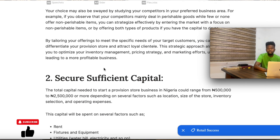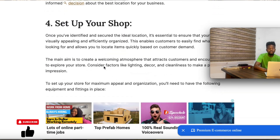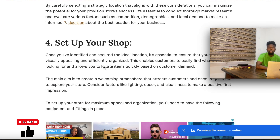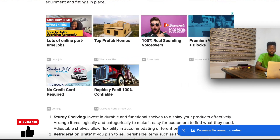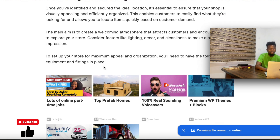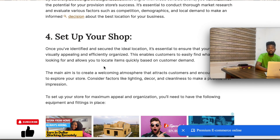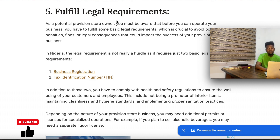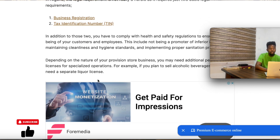Even if you decide not to register the business yourself, you need to have knowledge of how it works. When someone is explaining it to you — whether to go for a business name or a limited company — it will be very easy for you to decide. When you show signs of not knowing what's going on, you're definitely going to end up paying more than you should. So make sure you are knowledgeable. You can visit the article on the website, or click the link for business registration or tax identification number.